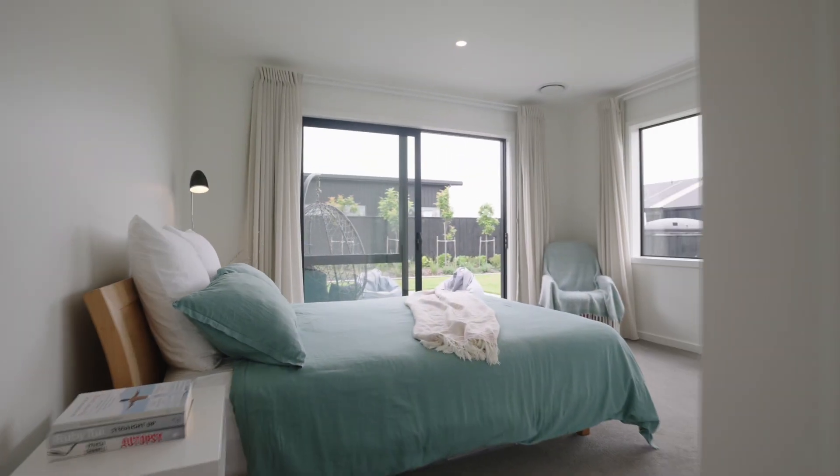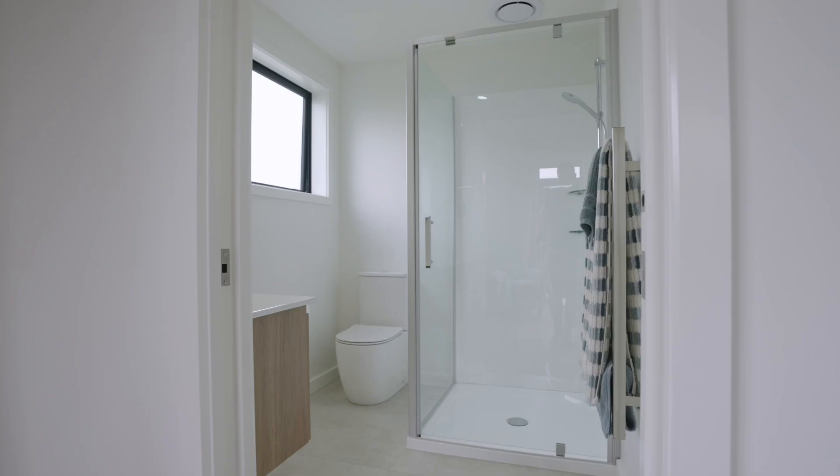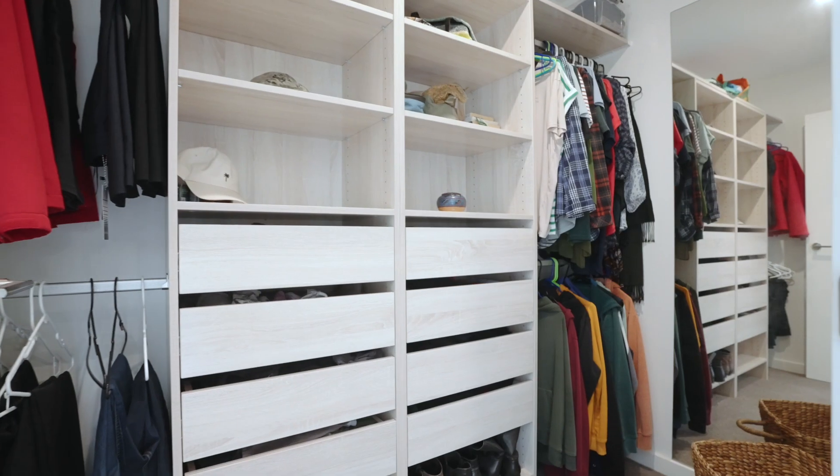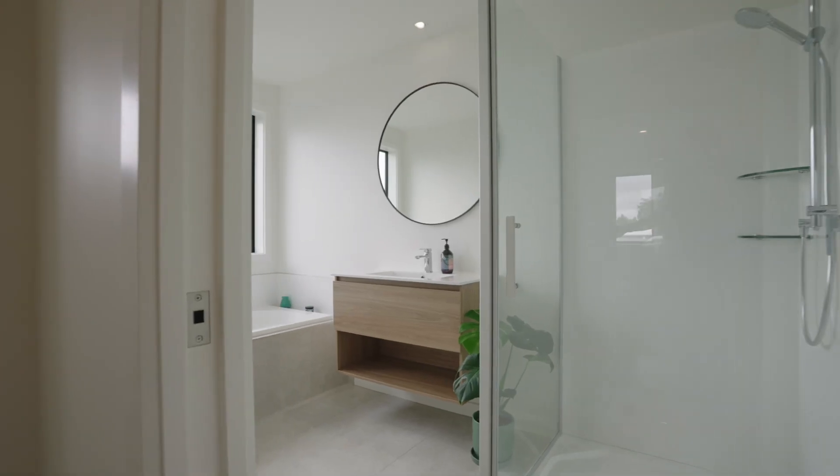The main bedroom is spacious and opens out to its own patio with a walk-in wardrobe and an ensuite. There is a powder room and a main bathroom with a separate shower and bath.